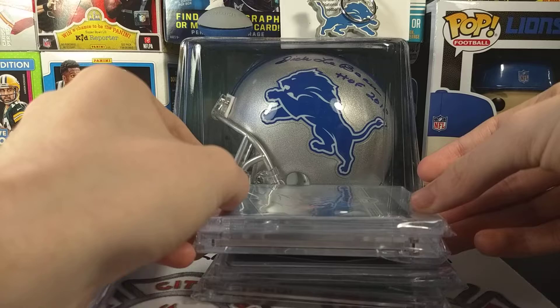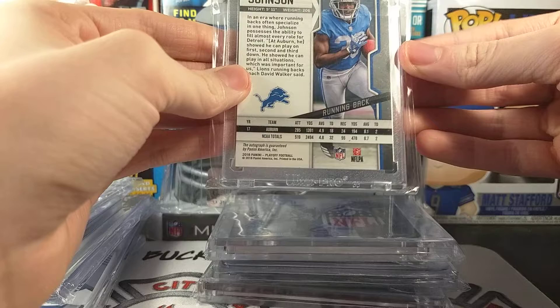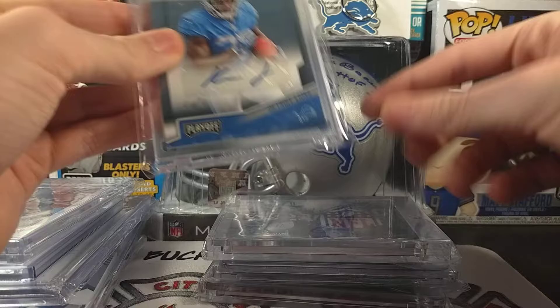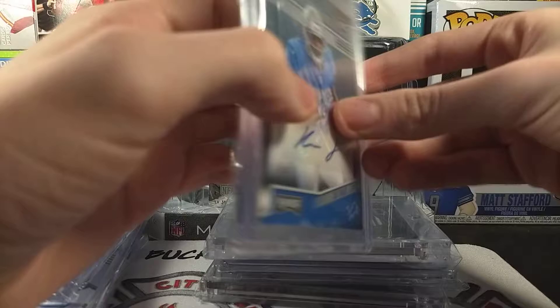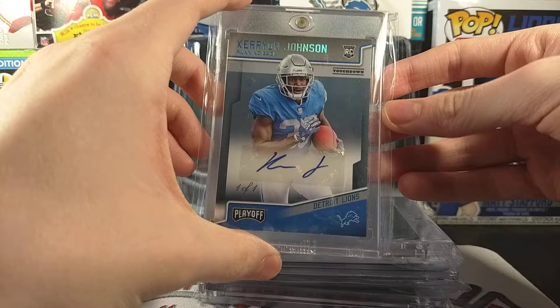Number four might surprise some people on how low on the list it is. Number four on the list is this one-of-one Touchdown carry-on Johnson autograph. I did get this one in a rack as well. The only reason why it's so low — actually, all four of these are really hard to pick through. It's really just like there's no real order here. I love this card. It's a sticker auto, it is Playoff, and it's a lower-end product, but a one-of-one autograph. The fact that I got it in a rack was just crazy. I think I got this one from Travis Webb — he racked this one to me, so that was really awesome of him. My collection wouldn't be where it is without you guys. Number four on the list.